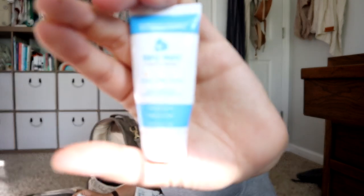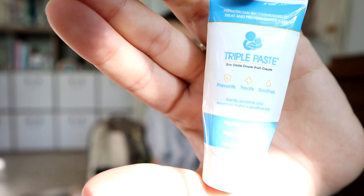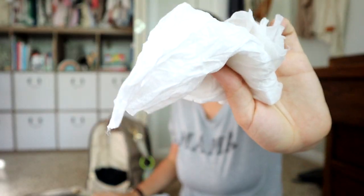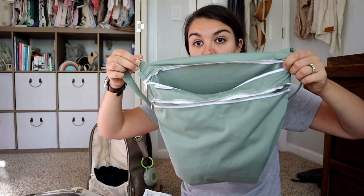I also keep in here some triple paste — if she's getting a diaper rash, this does a really nice job of healing it up. A pediatric dermatologist recommended that to me. And then I also keep some disposable liners for her cloth diapers. We use these on top to help catch any poo, and then I can just toss those wherever we are. That's everything I keep in the dry bag.